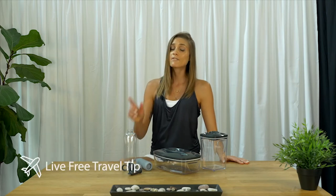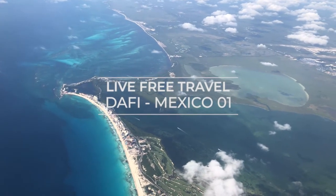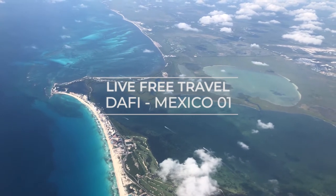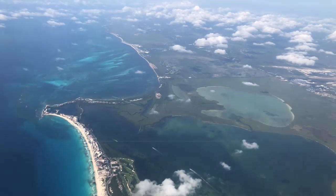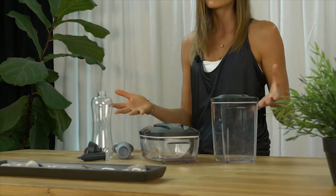I'm taking you on an adventure today, presenting the Live Free Daffy Travel Kit. Hey Warriors, this is Sarah Kiracone, Live Free Warrior. These are tools that I bring with me every time I'm traveling, whether it's in the US or heading international.